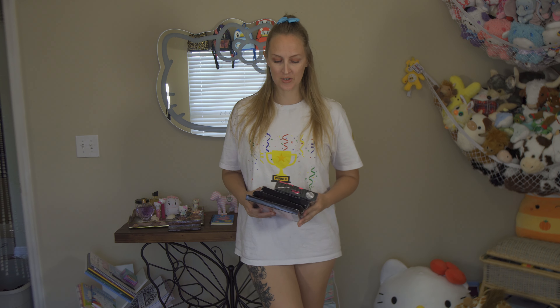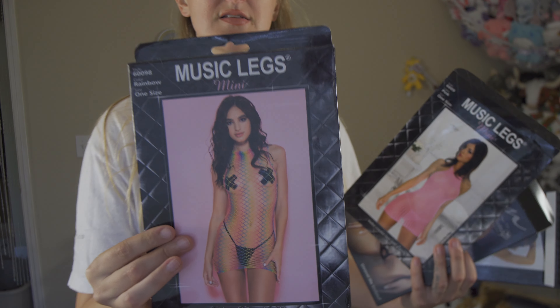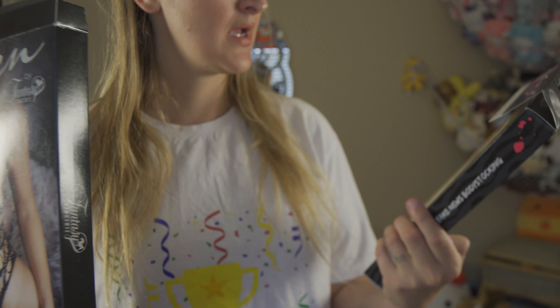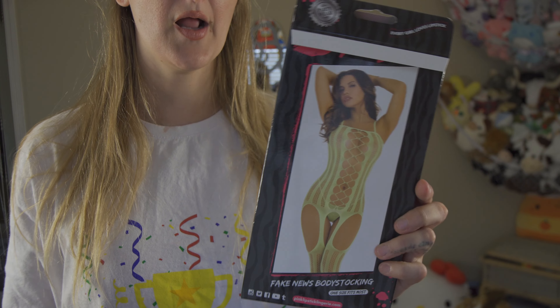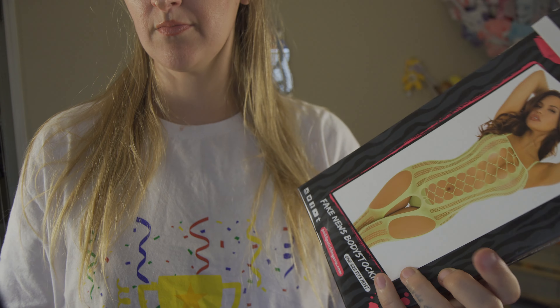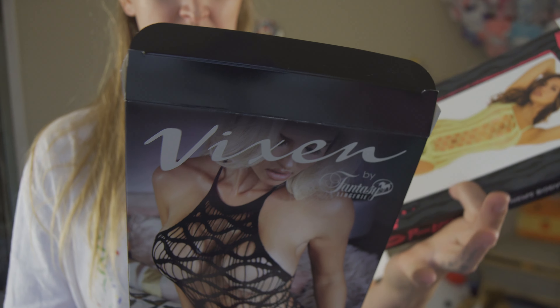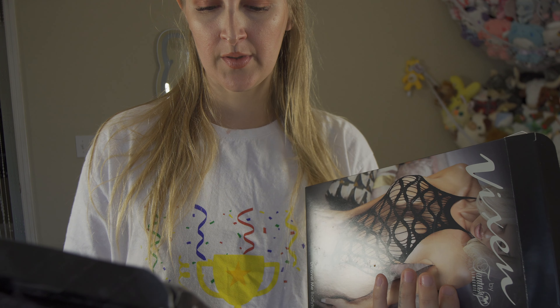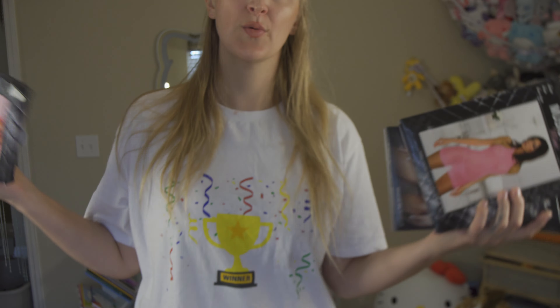Hey everyone, welcome to another episode. Today we are continuing to raid Nidas's closet because my couple packages have not arrived yet. We are trying on a rainbow mesh dress, a mesh bodysuit, and a mesh body stocking. If this is something that is of interest to you, please keep watching.